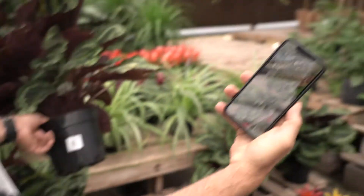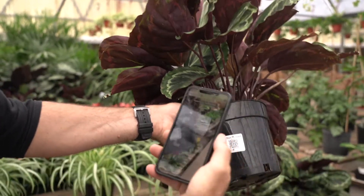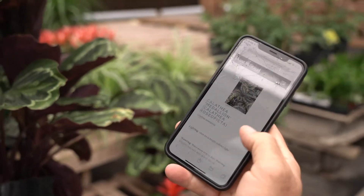I've simply opened my QR code app and there's a QR code on the plant. All I'm going to do is scan it and it's going to take you to our plant library that gives you the lighting,